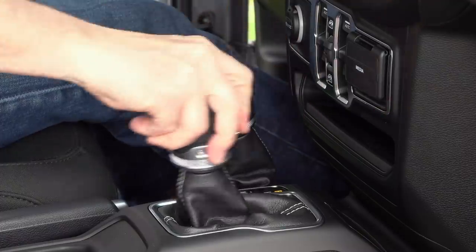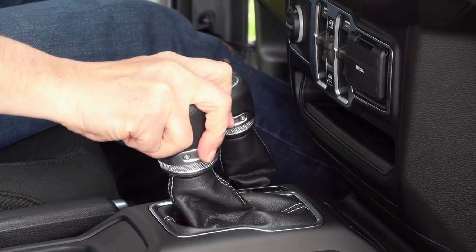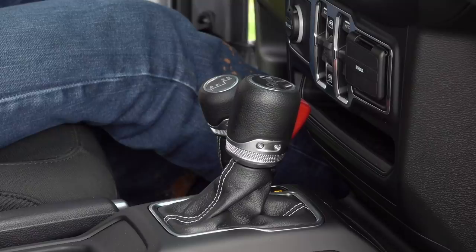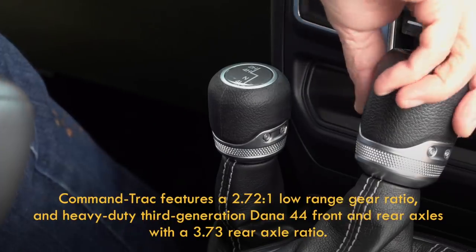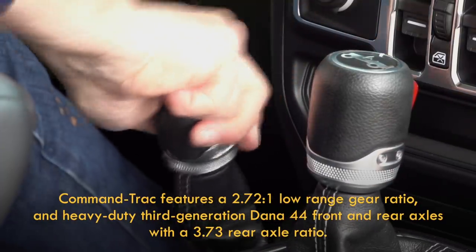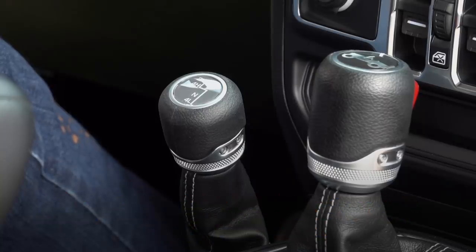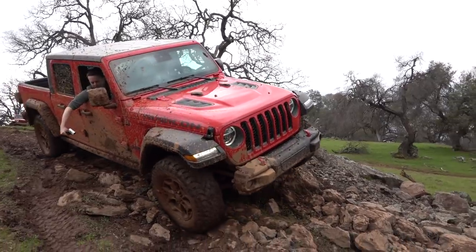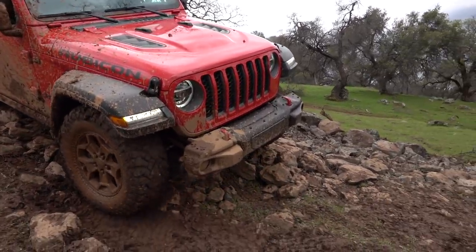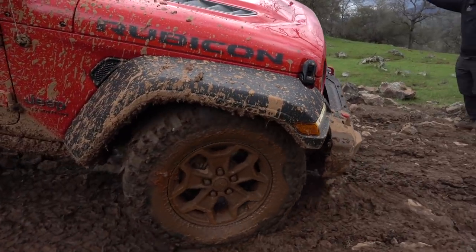For now, a six-speed manual transmission is standard on all Gladiator models. This eight-speed automatic is an upcharge of two grand. The four-wheel drive system on the Sport and Overland is Jeep's Command-Trac system with a two-speed transfer case. FCA's three-liter EcoDiesel V6 is planned for calendar year 2020. Now I'm wisely switching to the off-road oriented Rubicon — gotta wonder if the Maximus moniker was considered.